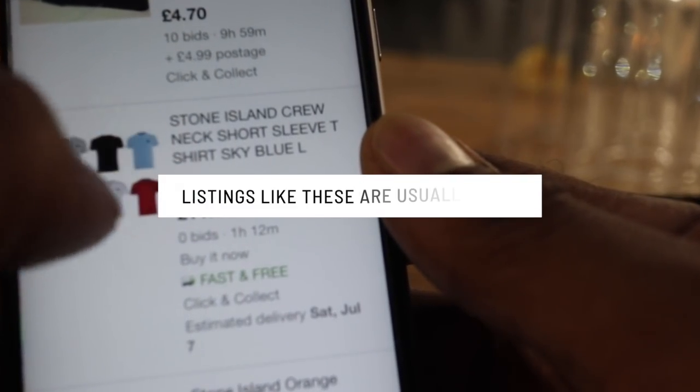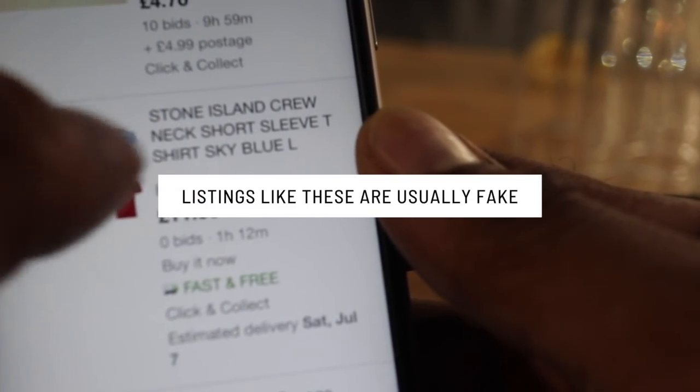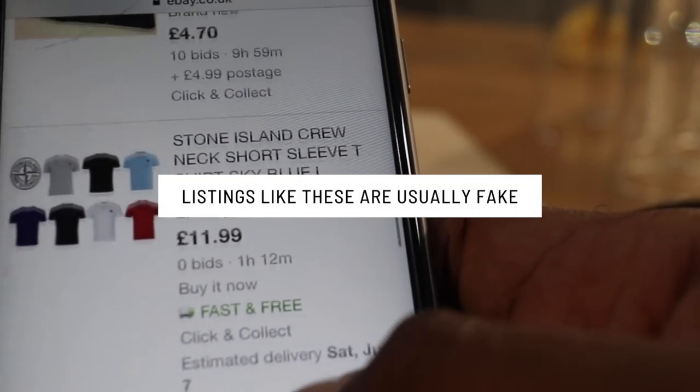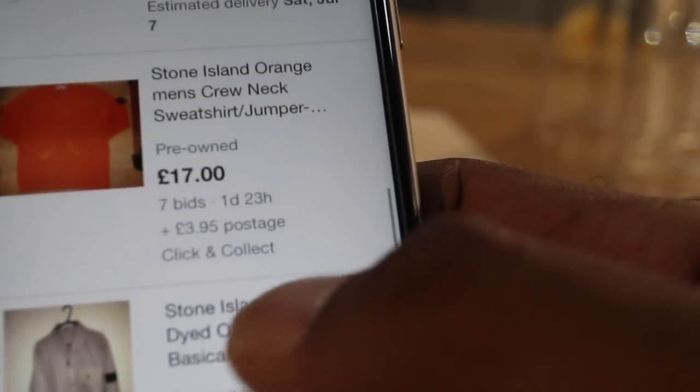When I see Stone Island like this with lots of Stone Island polos in the picture and $11.99 brand new — guys, this is 100% fake. Don't even waste your time with stuff like that. It's definitely, definitely fake.